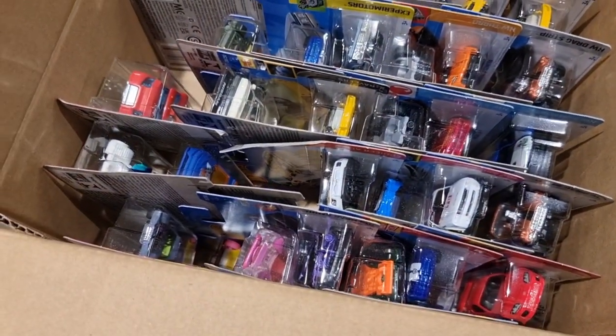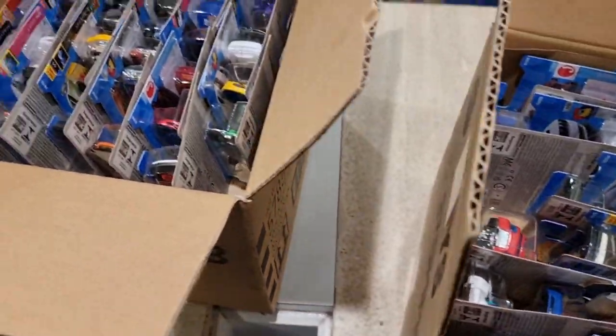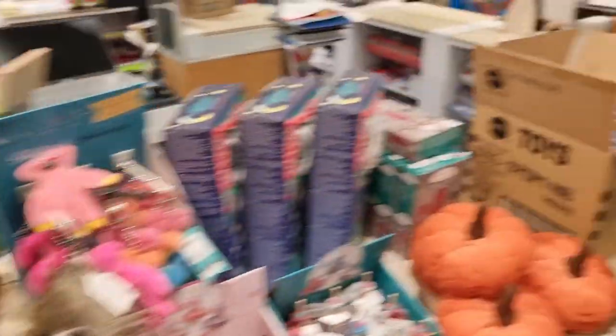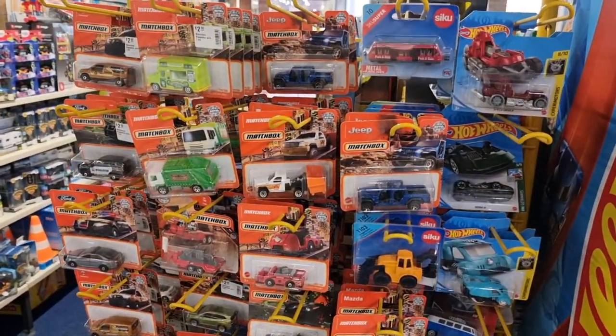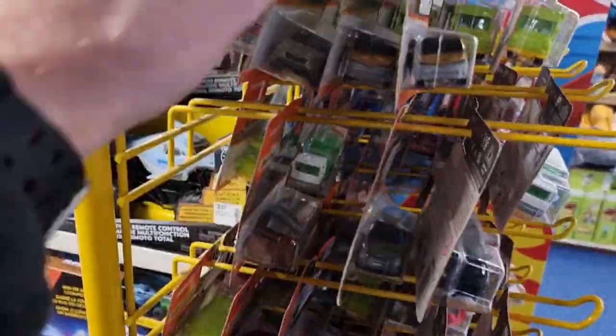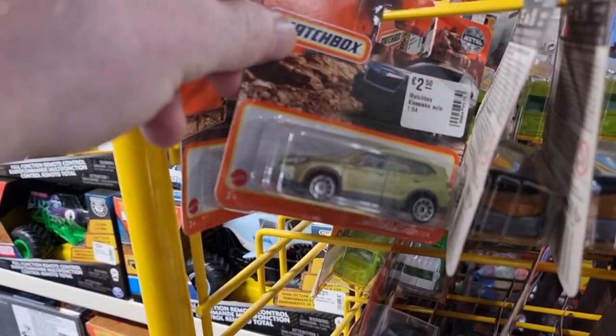I arrived in the store and then the employee - very nice lady by the way - said: 'Are you looking for Hot Wheels? Well, four new cases just arrived in store.' So I was very lucky. I didn't know about it. It was pure luck. This time luck was on my side.